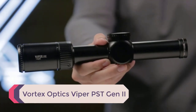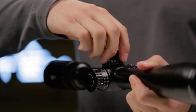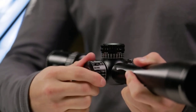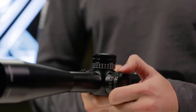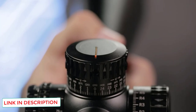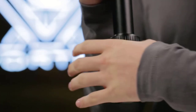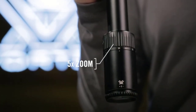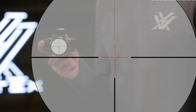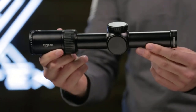Number 2: Vortex Optics Viper PST Gen 2. Vortex makes so many scopes it can be difficult to know which model is best for what. PST stands for Precision Shooting Tactical. This FFP scope has incredible glass for its price point, which is why it's extremely popular. Along with great glass, the eye relief is good, it's durable, and overall extremely well-designed. This scope is available in multiple variants including 2-10x32, 3-15x44, and 5-25x50.